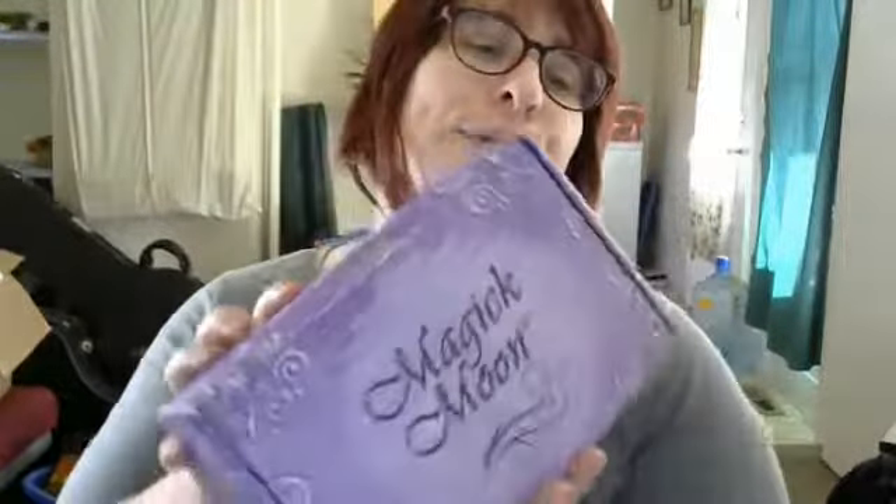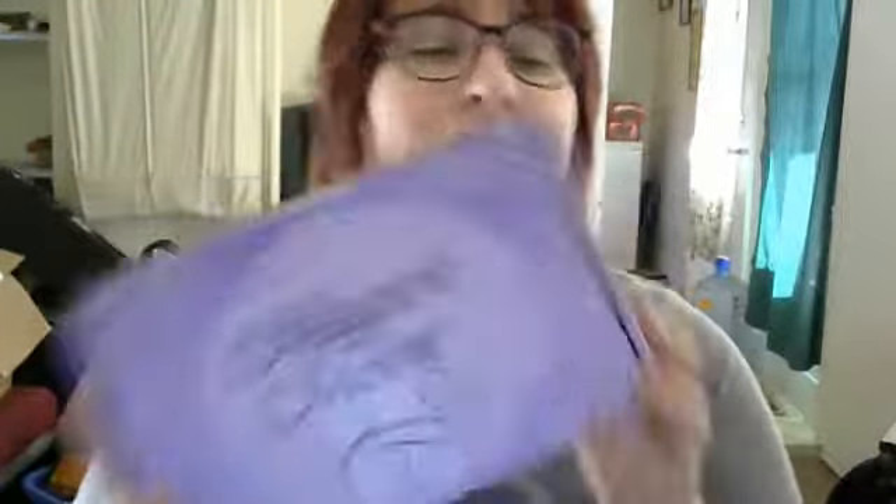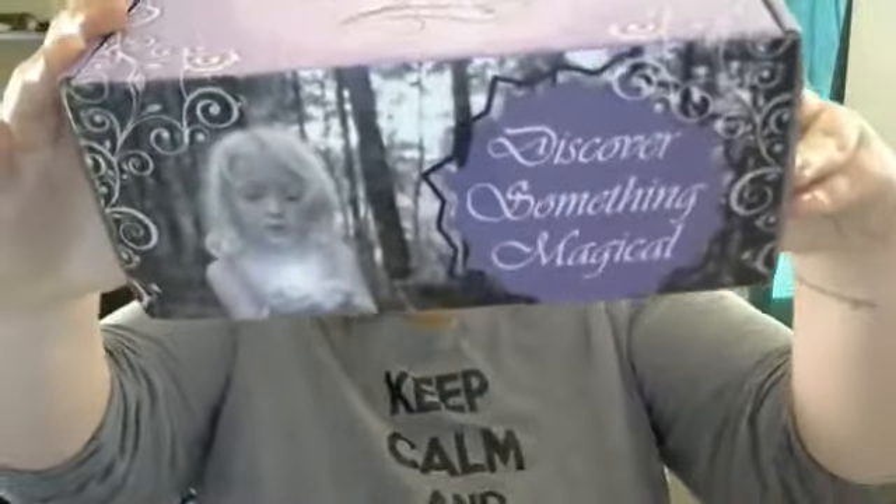This month I was sent a box from Magic Moon, which I love the name and I love the boxes. They're so pretty and magical and they make me happy.